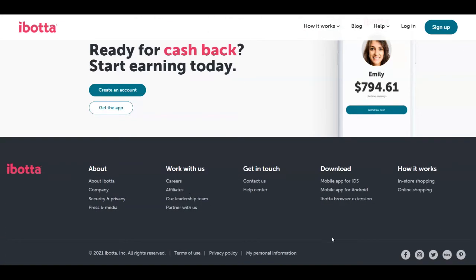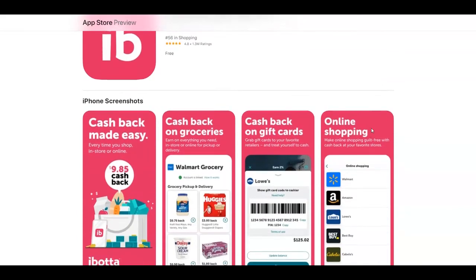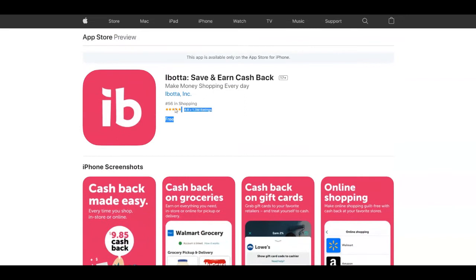If you scroll down you're going to see all the big companies they work with, and Ibotta has paid one billion dollars cash back to users to date. Another thing about this website is that you can download and install it on your Android or iOS device — you can find it on the Google Play Store or Apple Store — and you can also add the browser extension to use it from your laptop or computer. On the App Store they have a rating of 4.8 stars and over 1.3 million ratings, which shows this is legit and people are saving a lot of money.